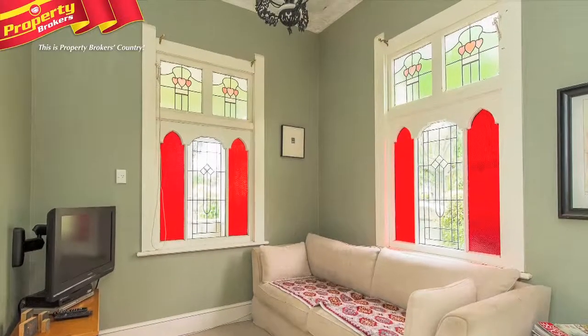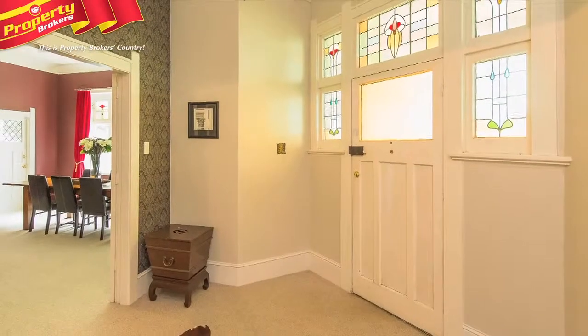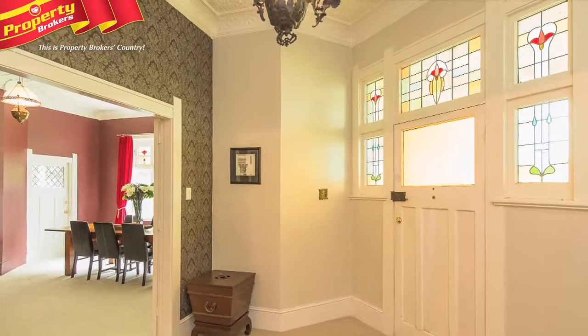Pressed tin ceilings, lead light windows and antique light fittings are just the beginning. As you're welcomed at the front door, you're immediately aware of the historic features that make this home so special.